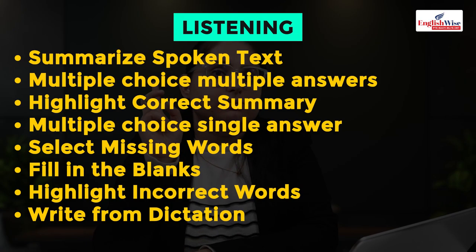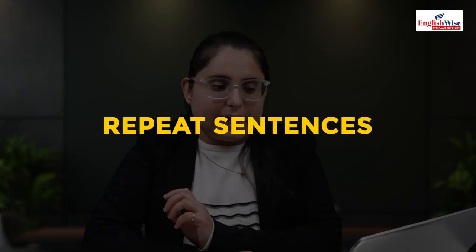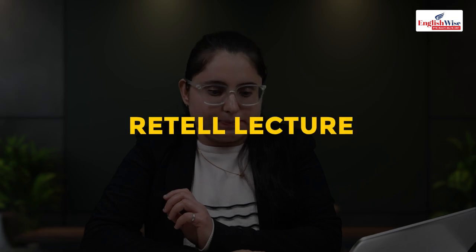Listening has eight portions: summarize spoken text, multiple choice multiple answers, highlight correct summary, multiple choice single answer, select missing word, fill in the blanks, highlight incorrect words, and write from dictation. Listening also gets marks from repeat sentences and read a lecture from your speaking section that we have discussed before.